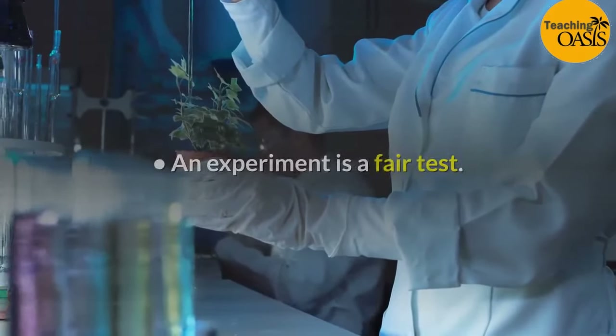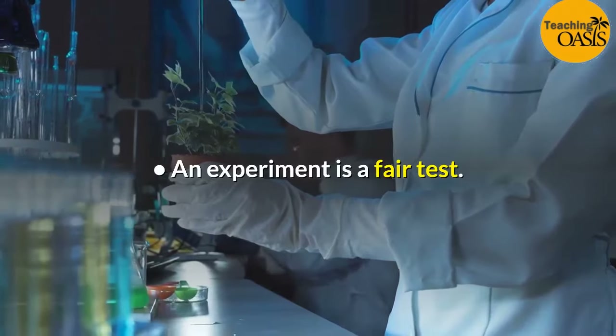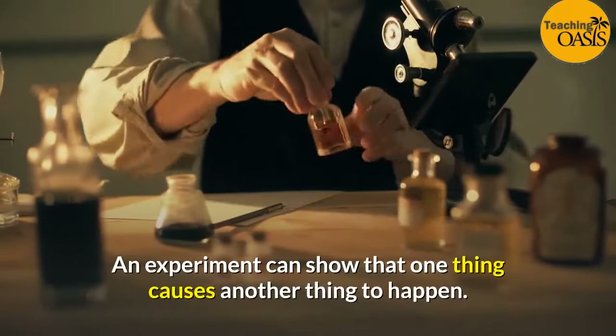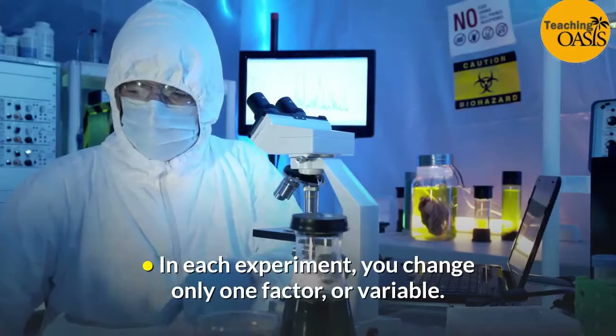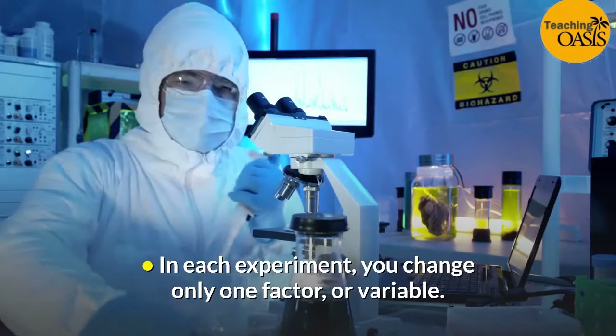Experiments. An experiment is a fair test. An experiment can show that one thing causes another thing to happen. In each experiment, you change only one factor, or variable.